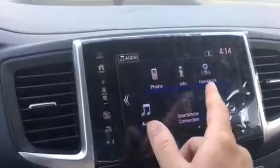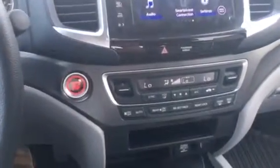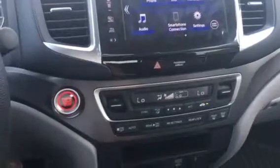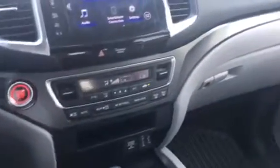It has a nice infotainment center with scroll and touch screen. It does have tri-climate control — you can control this one separate from the passenger side as well as control the rear. It does have Apple CarPlay and Android Auto, so when you plug your phone in it's going to show up exactly like your phone, and you can use your navigation through that.